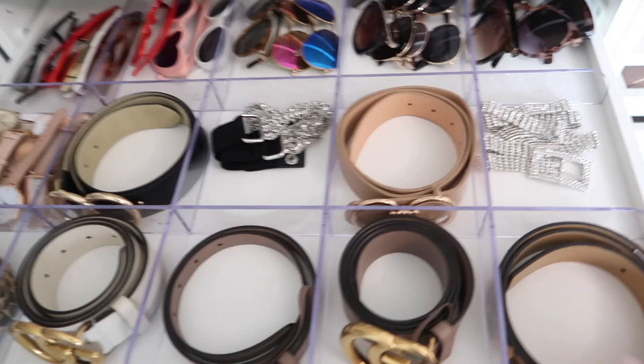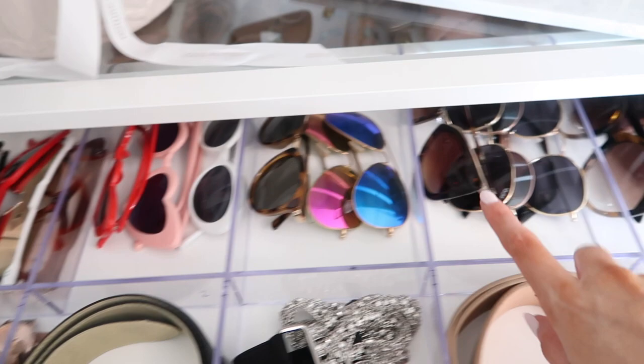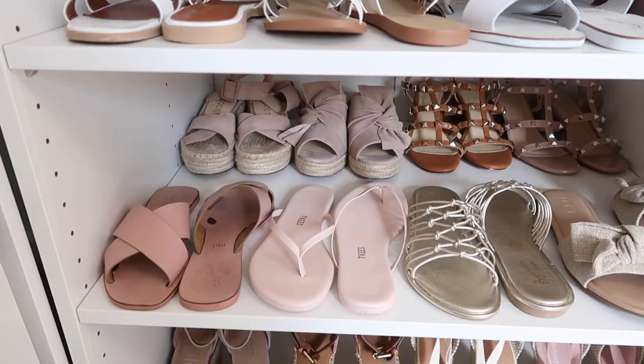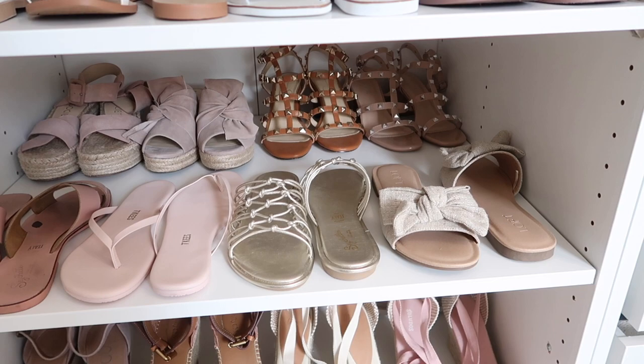Here are all the belts. This one was from holiday time. I've been building up the sunglasses collection — this is more fun sunglasses and this is more everyday sunglasses. Then these shoes — I recently switched them out to more summery everyday sandals. There's a double row back here, and you probably recognize a lot of these sandals from my try-in hauls. Here's the second row and then the third row all the way back there.